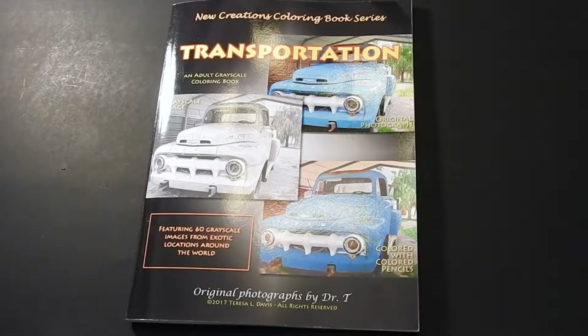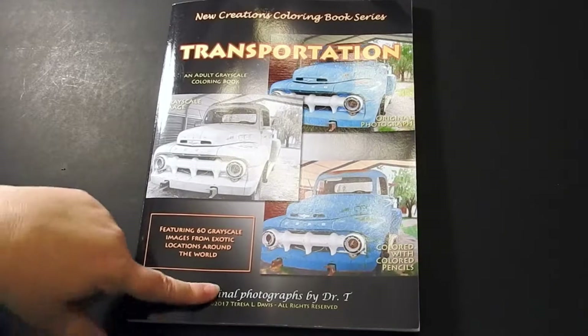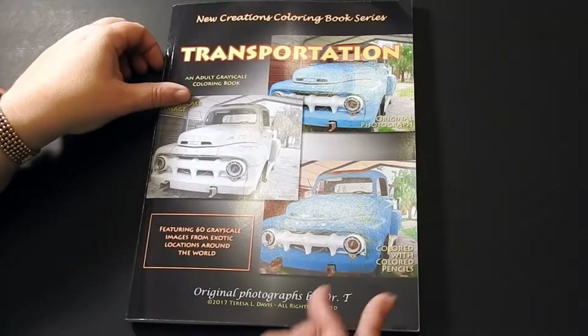Hi everyone, it's Jennifer Schaefer with Jennifer Schaefer Art and Reviews. Today I'm reviewing New Creations Coloring Book Series, Transportation. This book is by Teresa Davis, also known as Dr. G. I'm going to flip through it and give you some quick information.